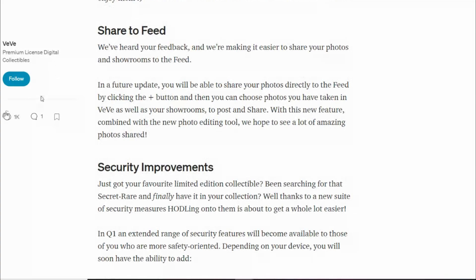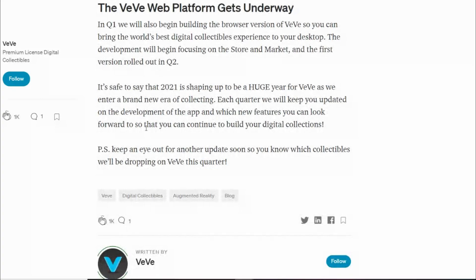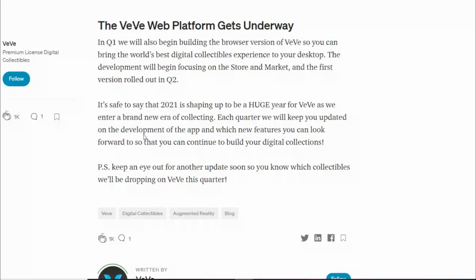There's also a sharing feed, security improvements — we've got 2FA now, biometrics coming soon, and pin codes. And the VV web platform is coming, which is important because not everyone has phones that support the AR aspect. Having a web app covers all the bases.